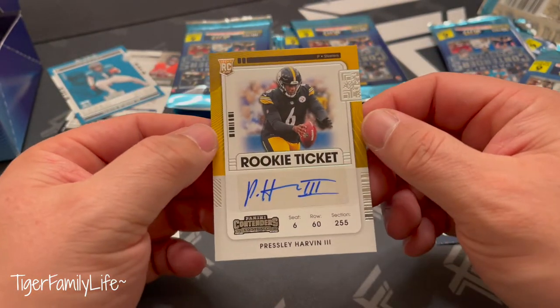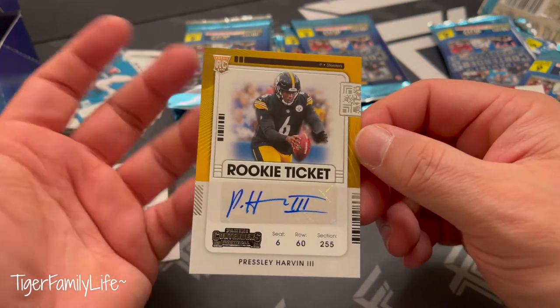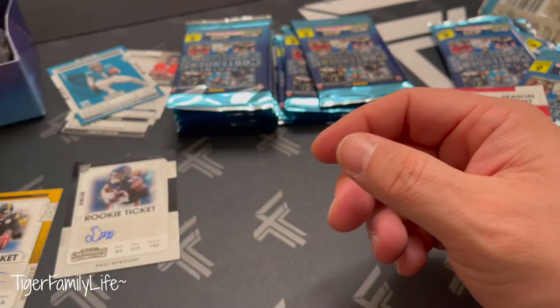I think this is actually my first punter auto card I've ever seen in my life — well, that I've had in my hand personally. First time for everything!